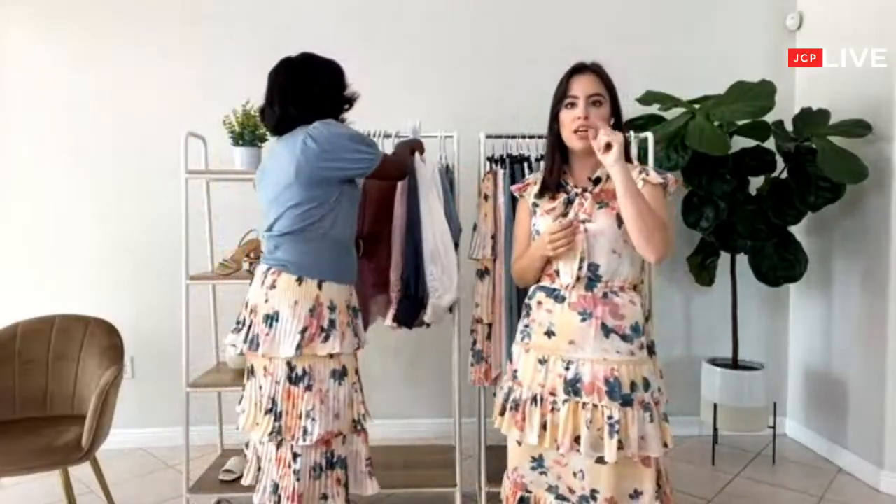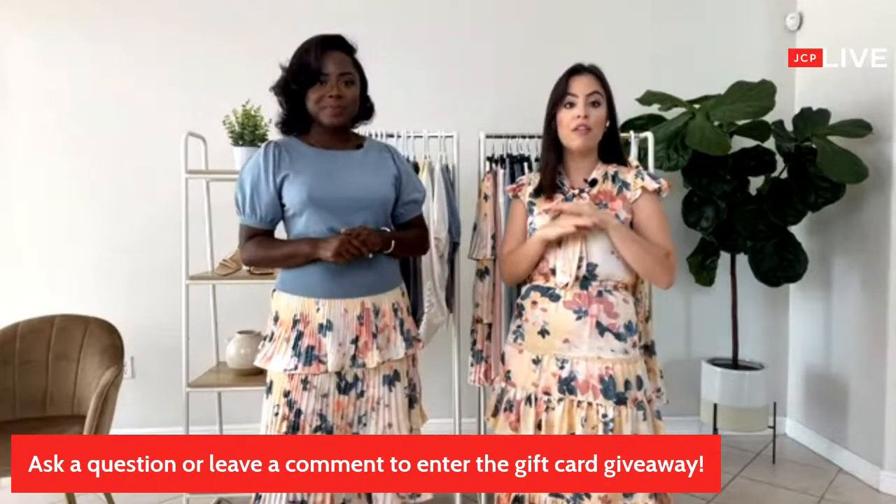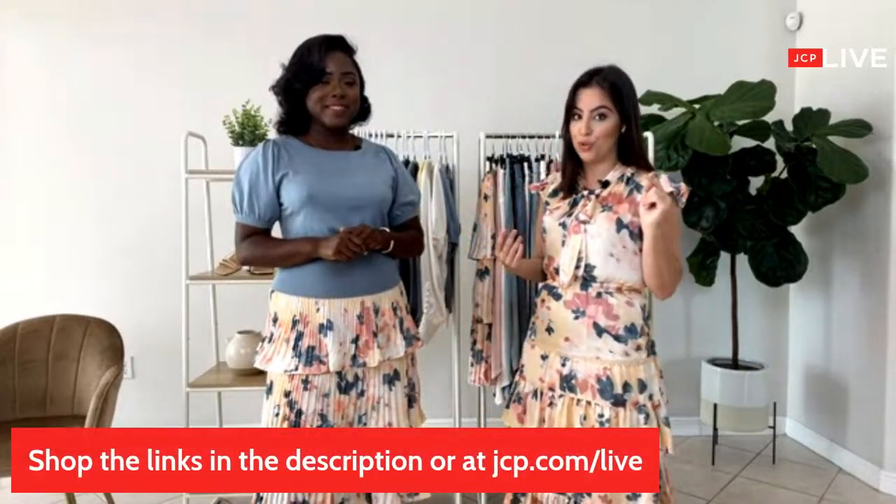We got a question asking where to buy these items. You can go to the link in bio to shop, or to jcp.com. All of these items are already available and they are on sale. Or you can go to the store because these items are also in store.